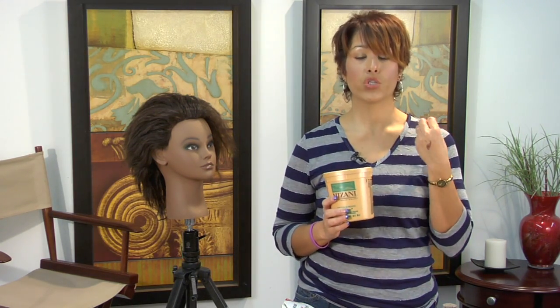I've got one here that's good for fine and color treated hair. This hair type is not going to need quite as strong of a relaxer. Whereas if your hair is more coarse, you're going to want something that's a little bit stronger, a little bit heavier. It's got a lot more emollients in it as well.